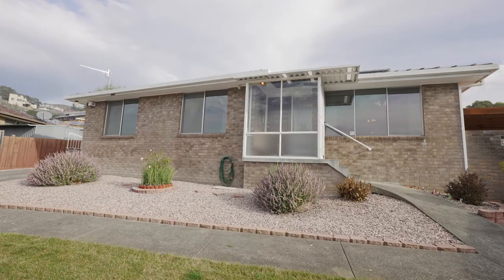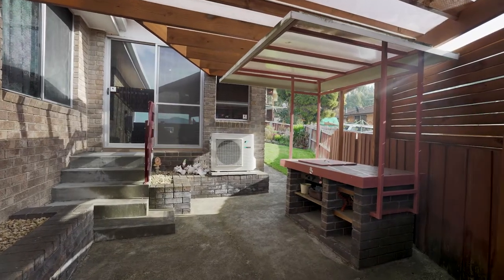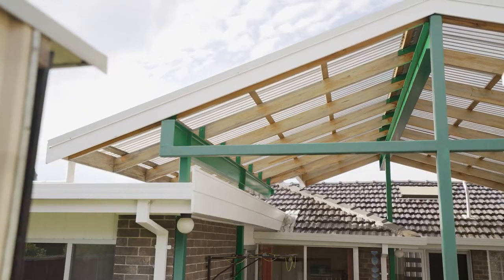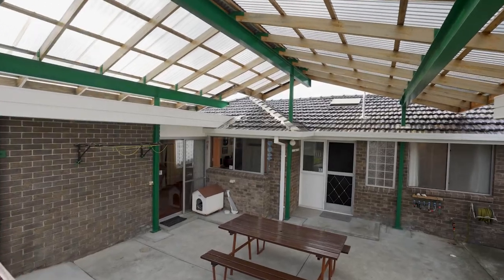One of the best features about this home are the many options for outdoor entertaining. First of these areas is the outside barbecue area, and off the family room you have this large enclosed atrium that just needs to be seen to be believed.